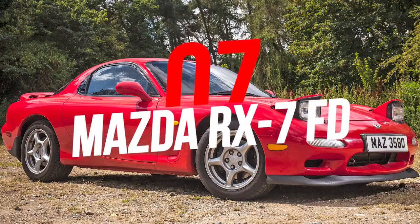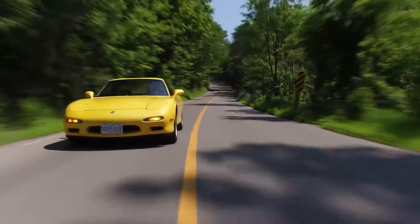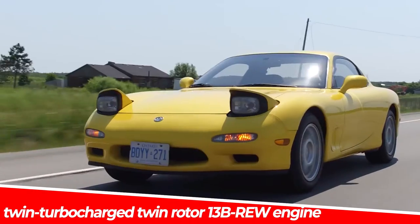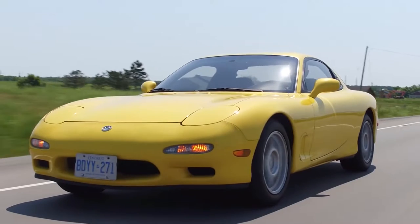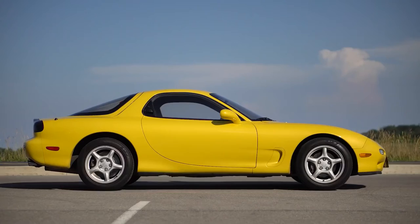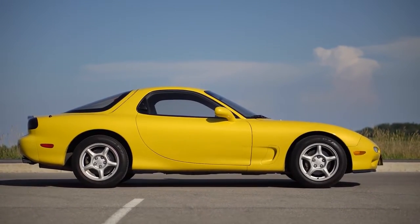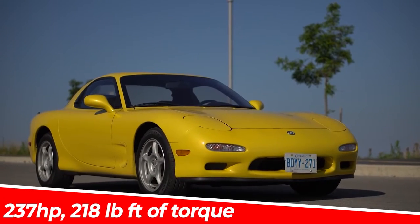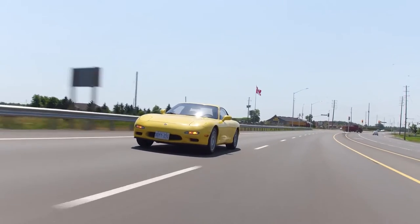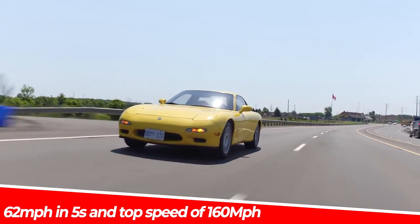Number 7: Mazda RX-7 FD. The third generation RX-7's core defining feature was its use of a twin-turbocharged twin-rotor 13B-REW engine. The RX-7 utilized the world's first mass-produced sequentially turbocharged engine, and this lightweight rear-wheel-drive beast quickly started to build a name for itself. It produces 237 horsepower and 218 pound-feet of torque, and is able to reach 62 miles per hour in 5 seconds with a top speed of 160 miles per hour.